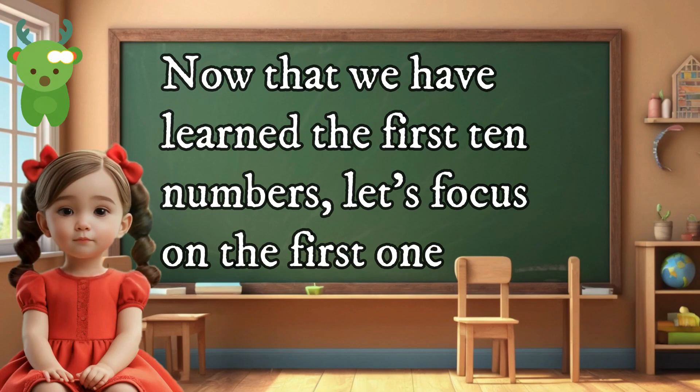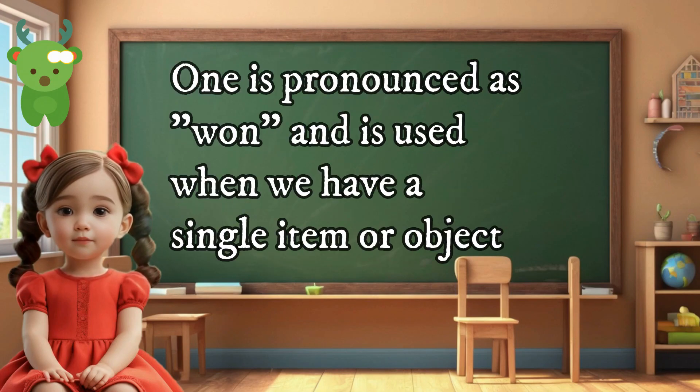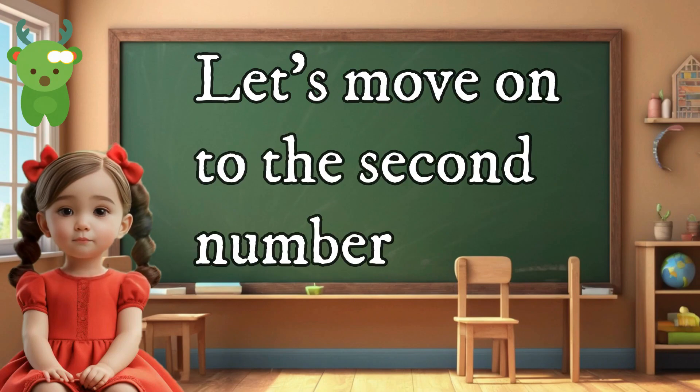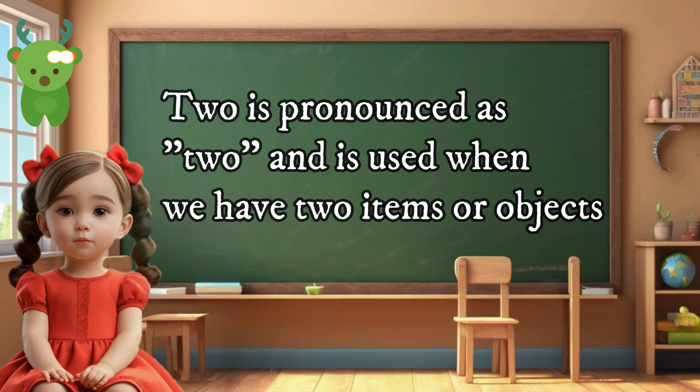One. One is pronounced as 'one' and is used when we have a single item or object. For example, 'I have one apple,' or 'There is one chair in the room.' Let's move on to the second number. Two. Two is pronounced as 'two' and is used when we have two items or objects.